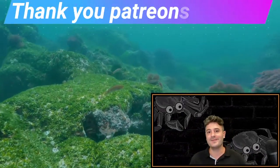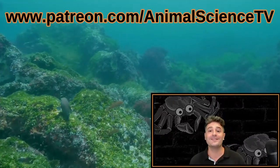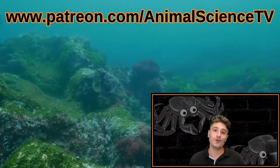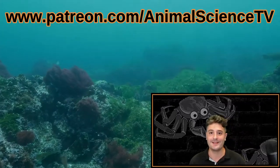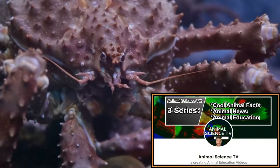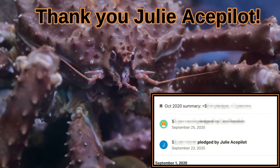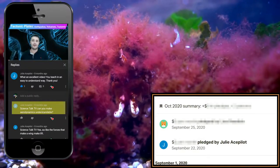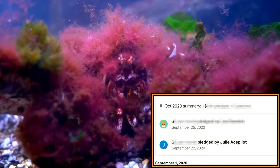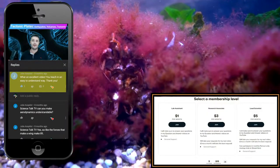Thank you so much to my Patreons. The Animal Science TV project is only made possible by the support of my Patreons, who are helping me to grow this small channel into a long-term project. I just started doing this full-time, and want to give special thanks to my new Patreon, Julie Acepilot, who has given me some awesome video suggestions.